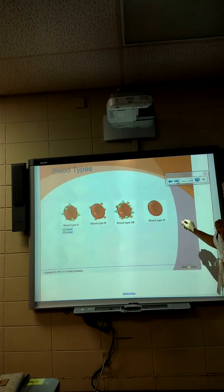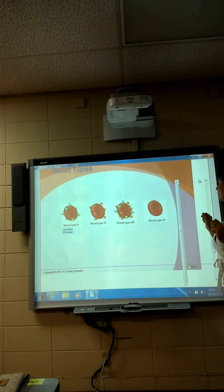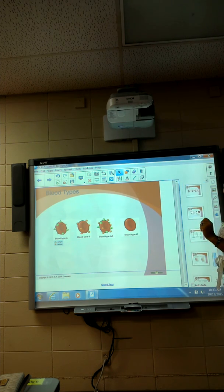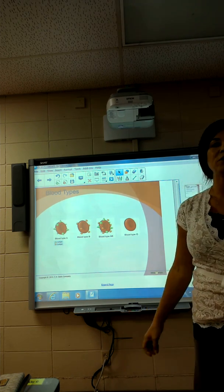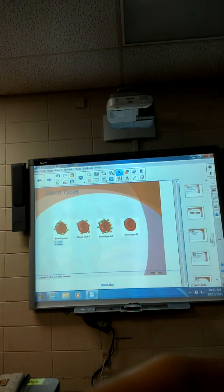Let's pick up here — we probably need to continue this tomorrow because it gets complex. We'll talk about blood types tomorrow. After we do white blood cells, we'll do blood types.